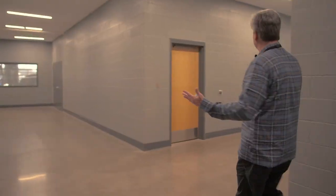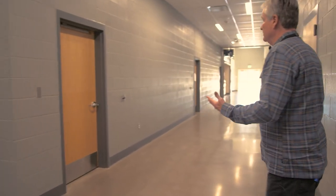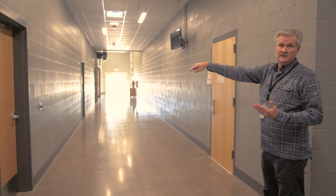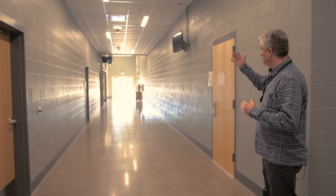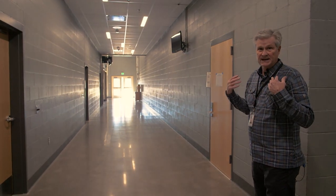Here's the back of the house, where you see dressing rooms for boys and girls, a sewing room. Down at the end is the scene shop with an overhead door and direct access into the backside of the stage.